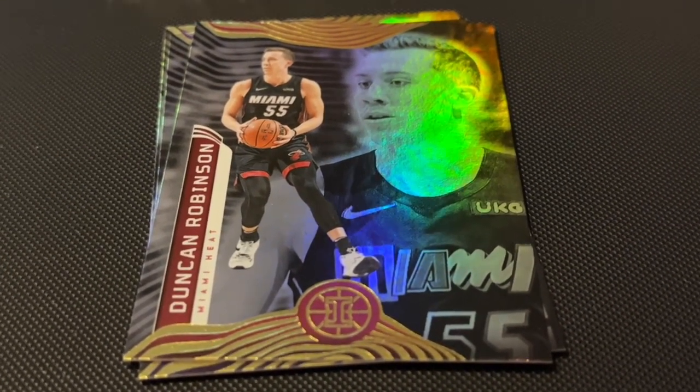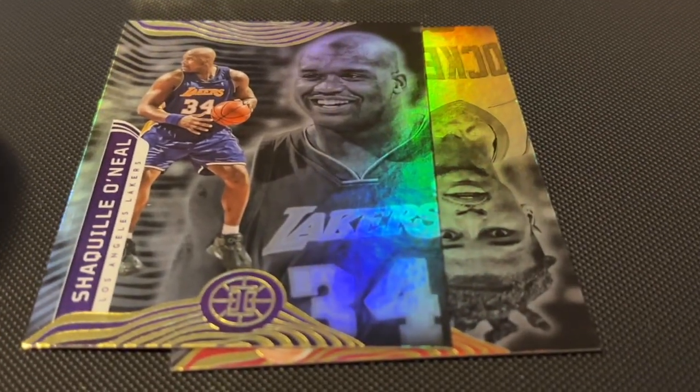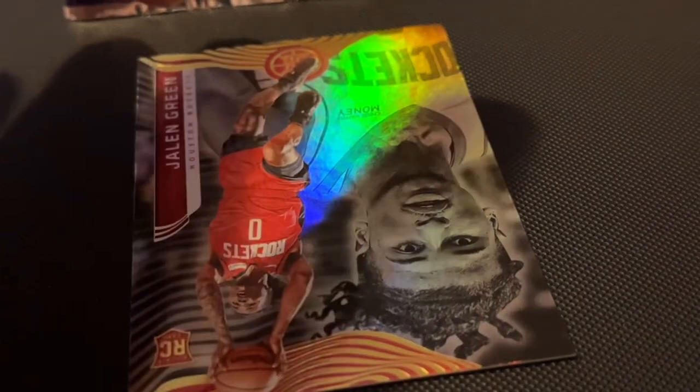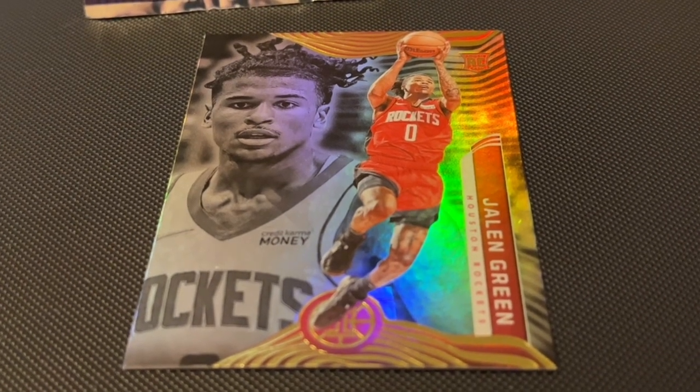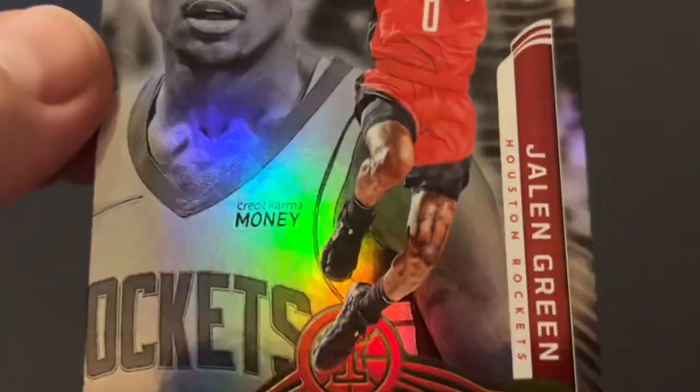Next is Duncan Robinson. Oh — Shaquille O'Neal! Awesome, I know who that is. I actually own one of his office chairs. Number 138, Shaquille O'Neal, Lakers. Cool. And then the last card — Jalen Green, rookie card. These cards are really shimmery.